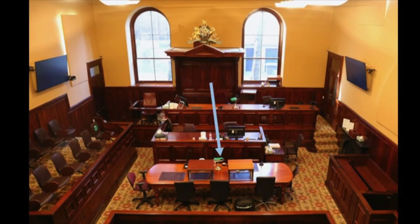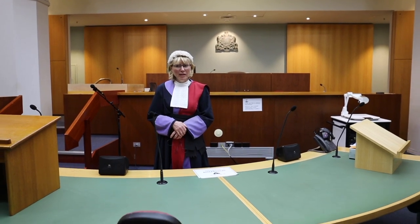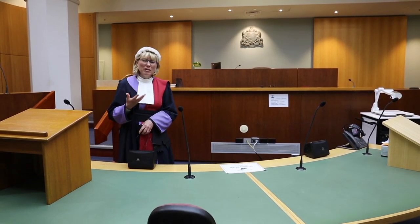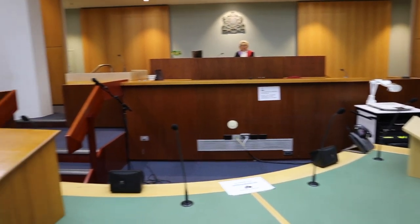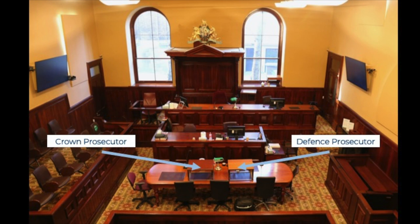Immediately in front of the dock is what we call the bar table. At the bar table, we have typically very experienced lawyers, and the real skill of an advocate, in my view, is to be persuasive. Part of that involves being able to see the nuances and the subtleties — that is, all the different perspectives of the evidence. Typically, the crown or the prosecution sits at the end of the bar table closest to the jury box. At the other end of the bar table, closest to the dock, is the defence team, which might be a barrister, counsel, a solicitor, or both.